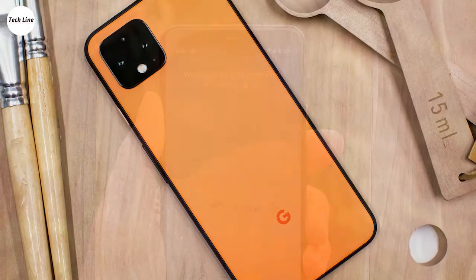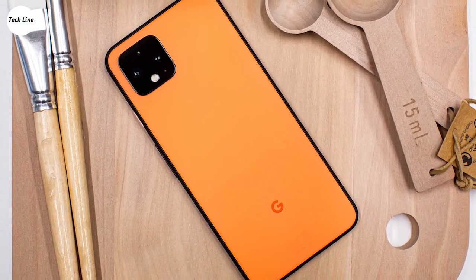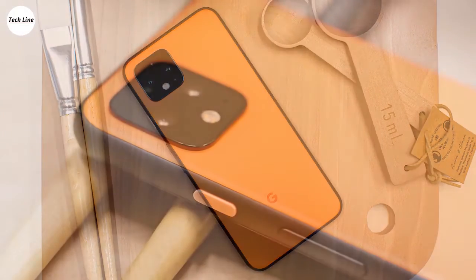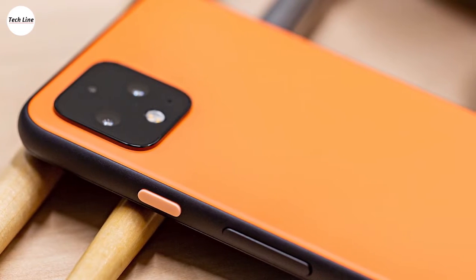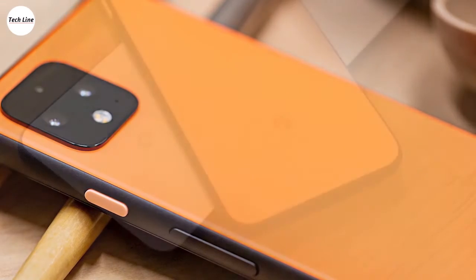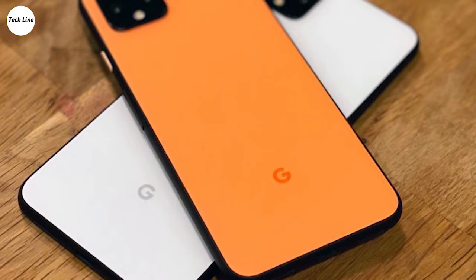The Pixel series has always been great at photography. The Pixel 4 camera captures more detail than the Pixel 3 series, handles white balance even better, and improves on HDR, portrait mode, and selfies. Night Sight, Google's name for night mode, is also better this time around than it was in the Pixel 3 series, and Google now offers a killer feature called astrophotography mode.